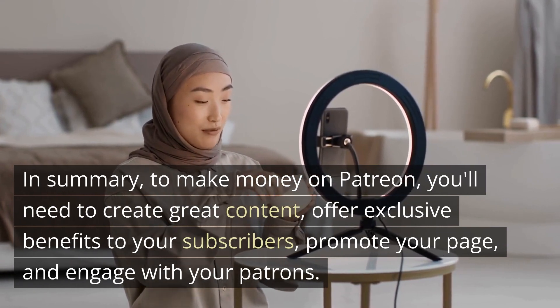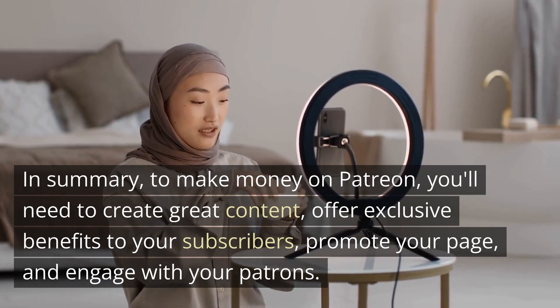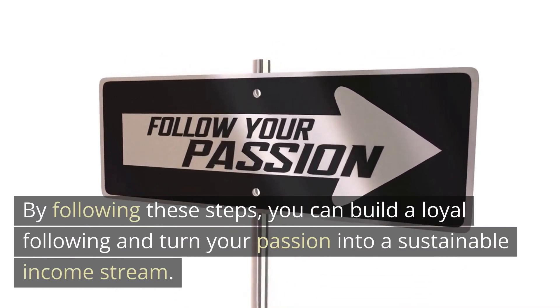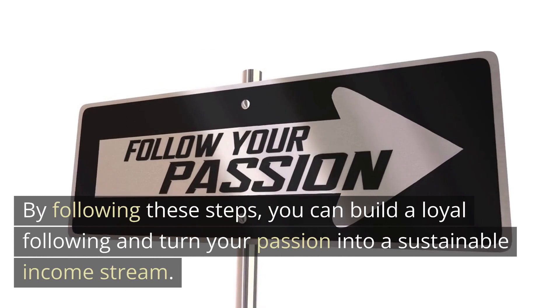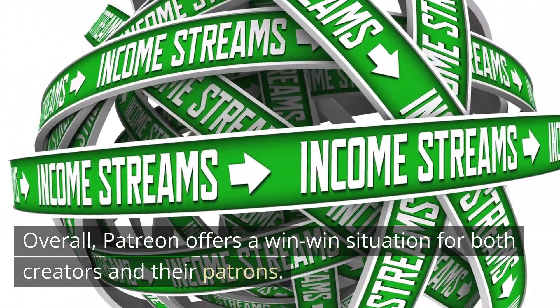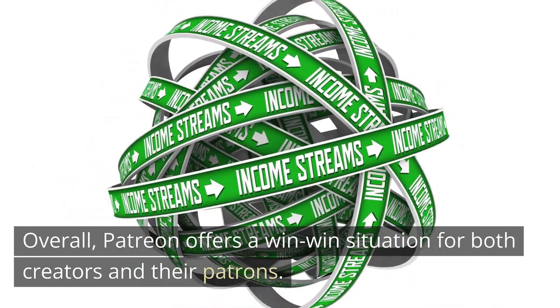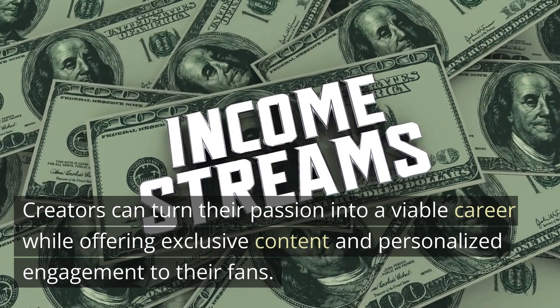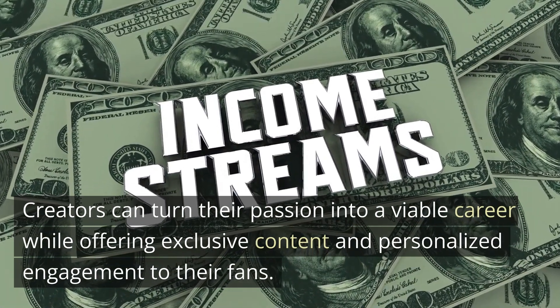In summary, to make money on Patreon you'll need to create great content, offer exclusive benefits to your subscribers, promote your page, and engage with your patrons. By following these steps, you can build a loyal following and turn your passion into a sustainable income stream. Overall, Patreon offers a win-win situation for both creators and their patrons.